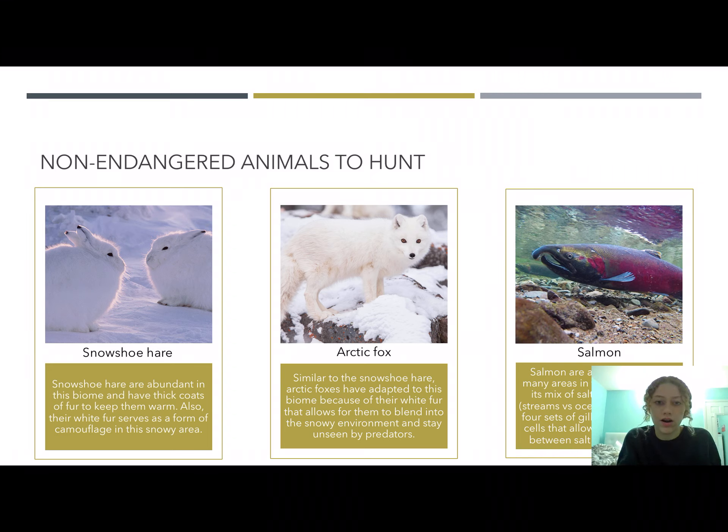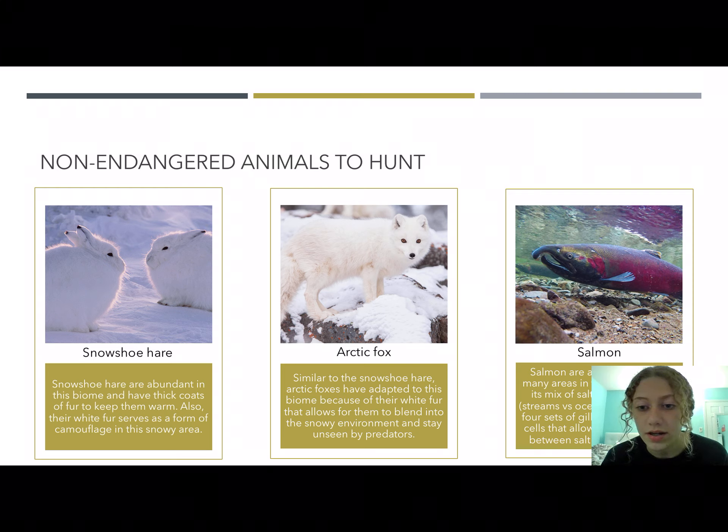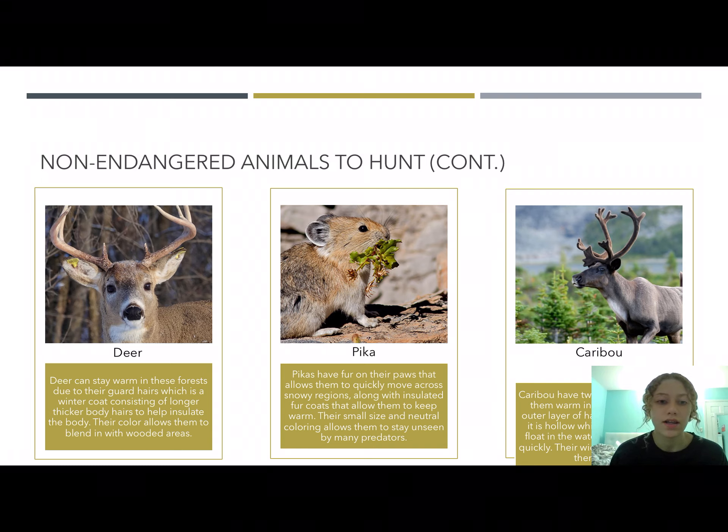There are six animals that are able to be eaten and hunted while contestants are on survival. None of these are endangered, so they won't be harming the ecosystem. The snowshoe hare has very thick coats to stay warm during winter, but its main adaptation is its white fur which serves as camouflage in the snow. The arctic fox is in a similar situation where white fur allows it to blend in and stay unseen from predators. The salmon can survive by going from fresh to saltwater, allowing it to live in both oceans and streams, and it has special gill sets that allow it to move between these two types of water.